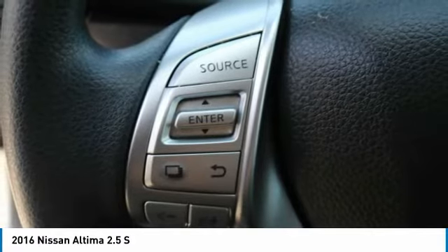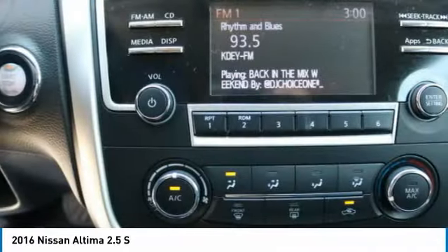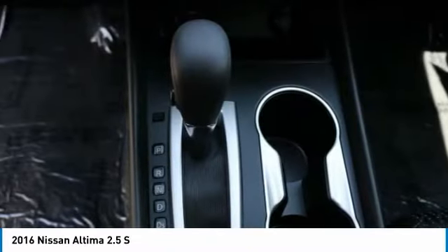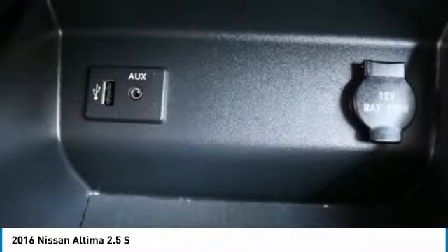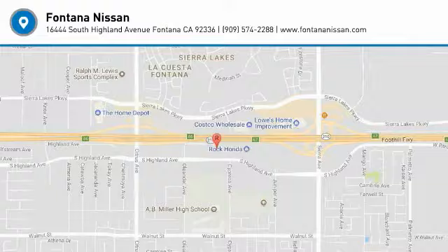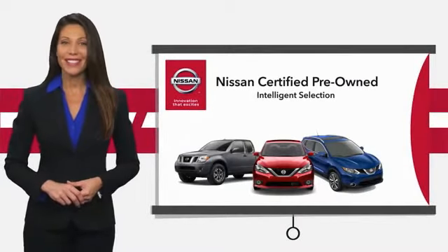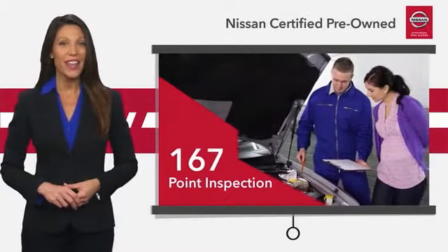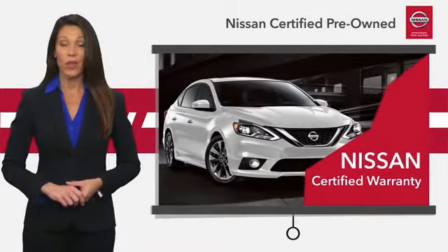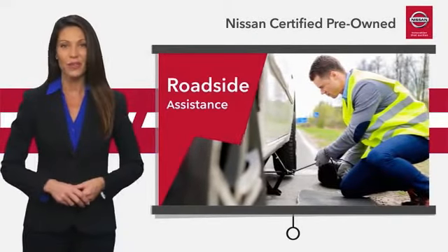Wouldn't you look great in this vehicle? Stop in today and see for yourself. Every certified pre-owned Nissan meets or exceeds comprehensive criteria and passes a rigorous inspection. We look at everything with meticulous detail before admitting any vehicle into the Nissan Certified Program.